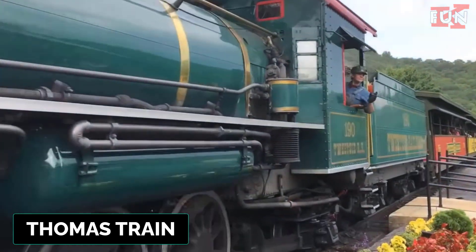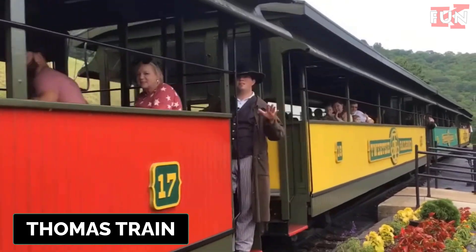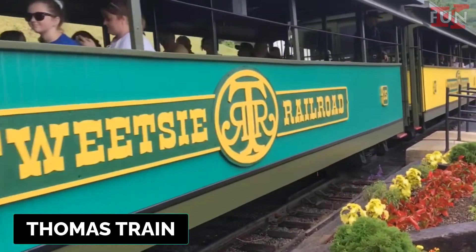Thomas train. Refers to Thomas the Tank Engine, a fictional steam locomotive character from a popular children's TV series and books. The character has become synonymous with toy trains in children's entertainment.